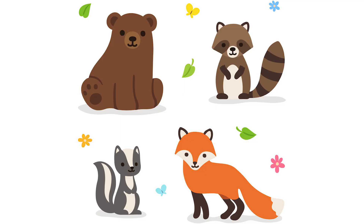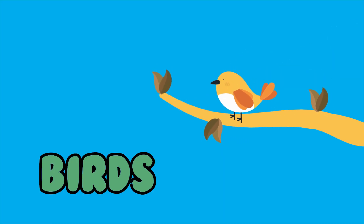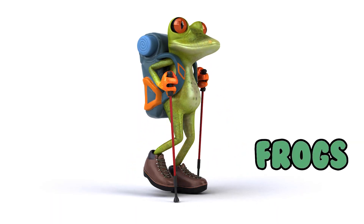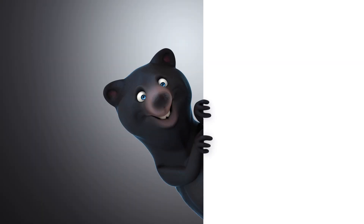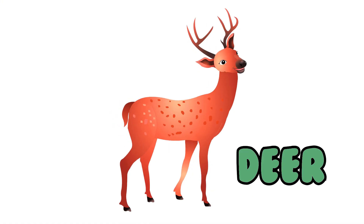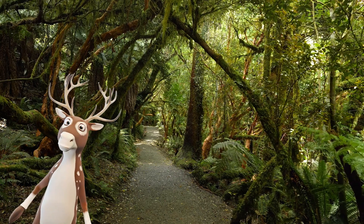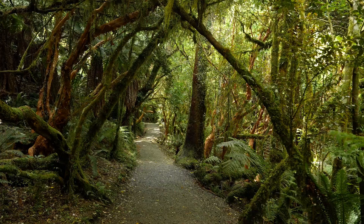What kind of animals are in temperate rainforests? There are a lot of birds in temperate rainforests, as well as many kinds of reptiles, frogs, lizards, and butterflies. In some temperate rainforests, you'll find black bears, mountain lions, and deer. Most of the animals in temperate rainforests live on or near the ground, where there is more food and shelter.